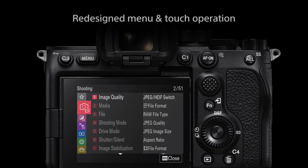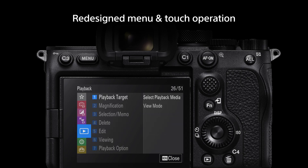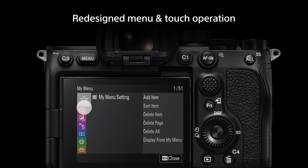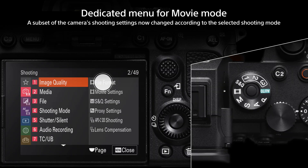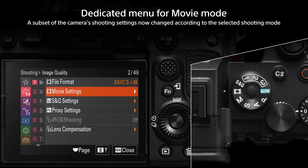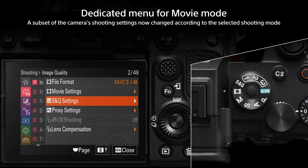The camera has a completely redesigned menu system, which can be operated via the new touch screen. Parameters can be instantly selected by directly touching them on the display. When movie mode is selected, the menu is changed to a movie-dedicated configuration. Settings such as exposure and focus mode are stored independently for the still and movie modes.